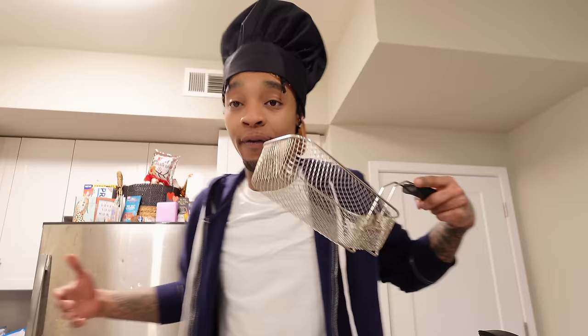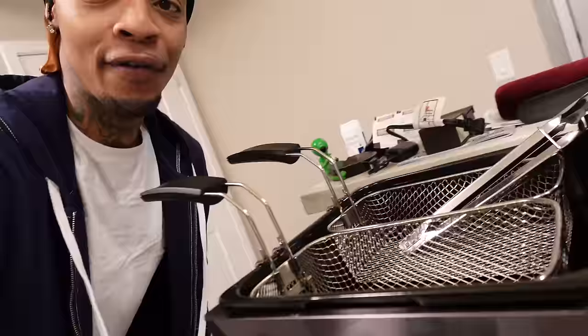We're not gonna be using the pan, pasta stove, we're not gonna be using the air fryer — we're using a pro fryer, something that you will see at the state fair, something you will see at any type of event or any type of food truck. Come on with it.